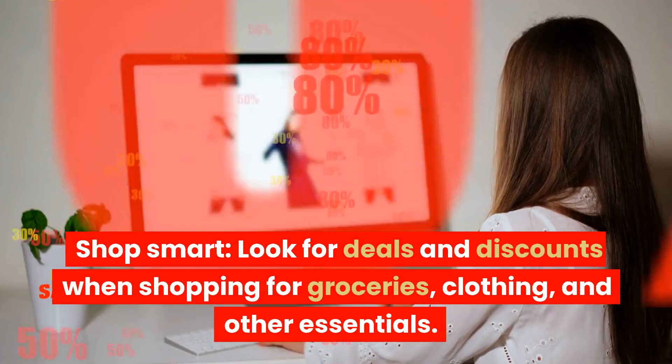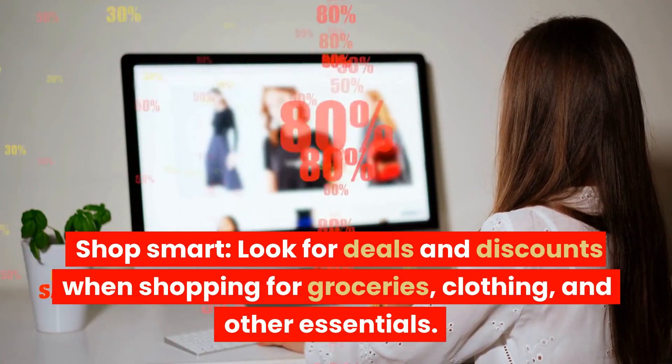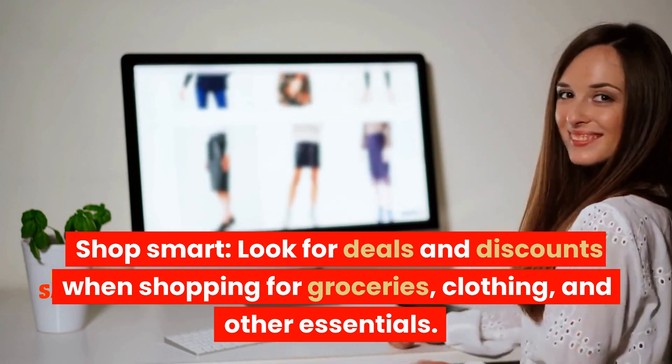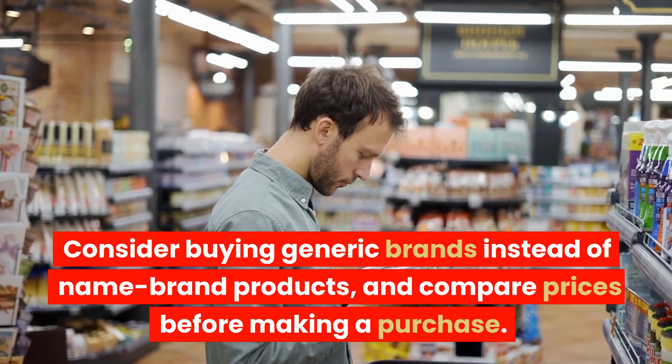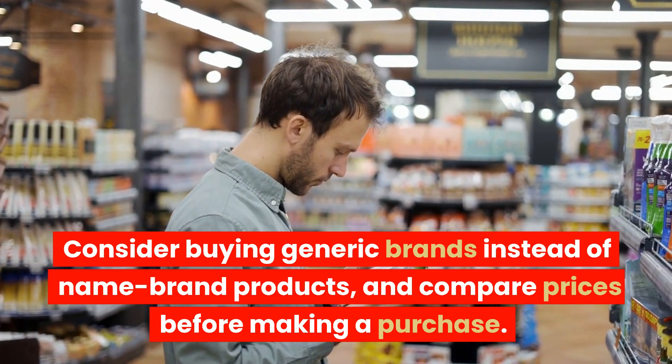Shop smart. Look for deals and discounts when shopping for groceries, clothing, and other essentials. Consider buying generic brands instead of name-brand products and compare prices before making a purchase.